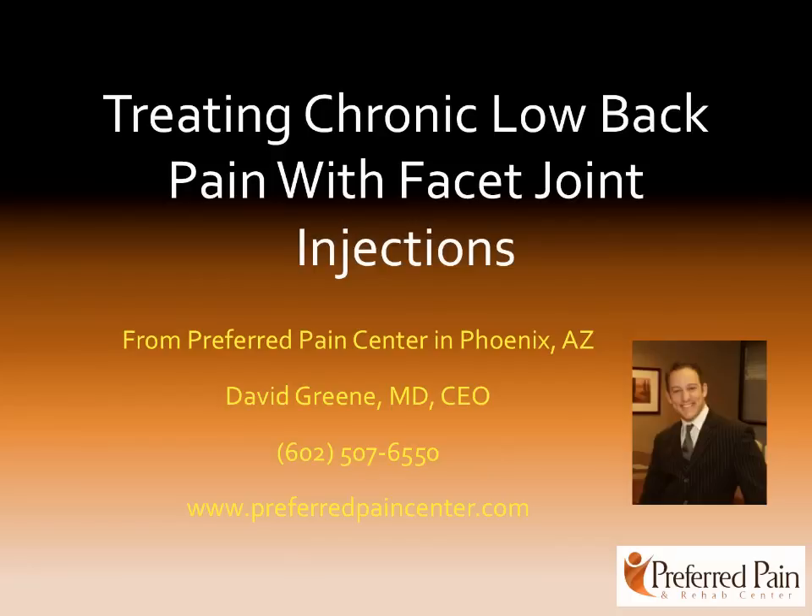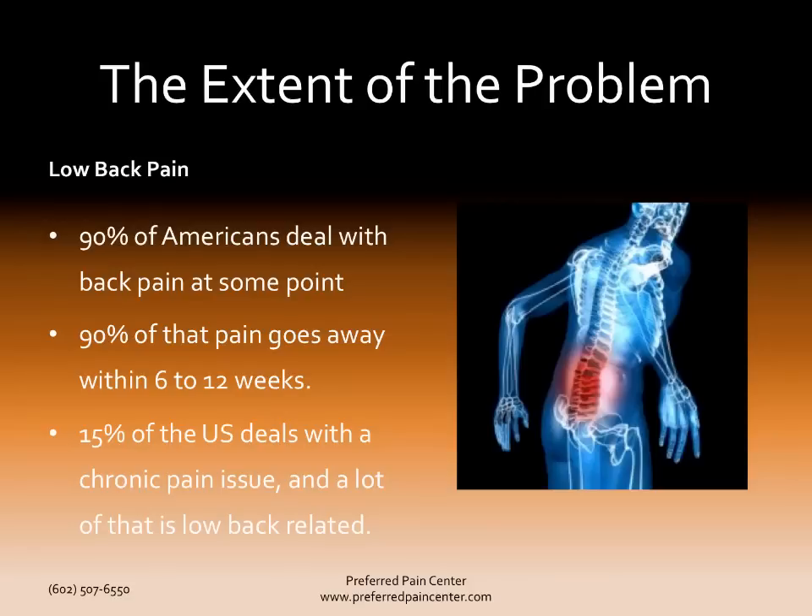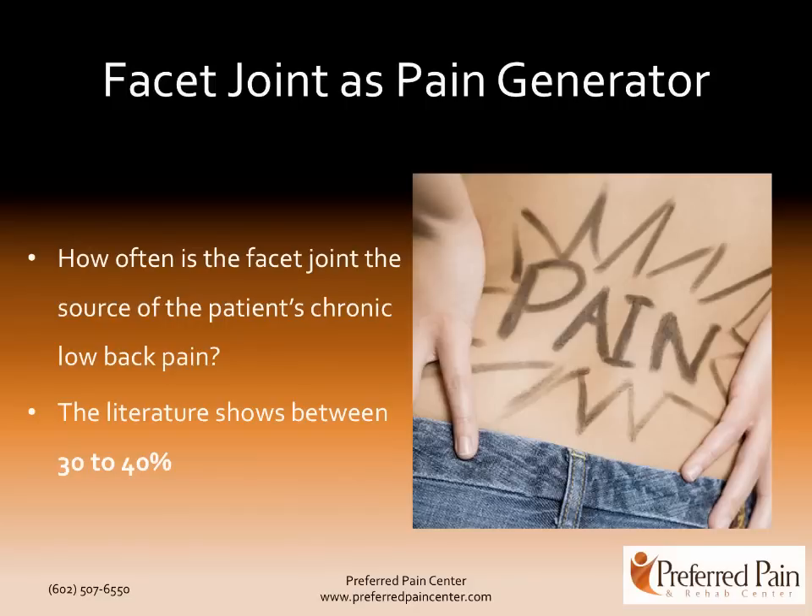Facet injections are the most common interventional pain procedure in this country and with good reason. Let's look at the extent of the low back pain problem. 90% of Americans deal with back pain at some point, and thankfully 90% of that back pain goes away within 6 to 12 weeks. However, there is a percentage of the US population — 15% — who deals with chronic pain on a daily basis, and a significant amount of that is low back pain related.